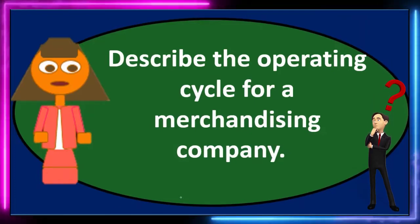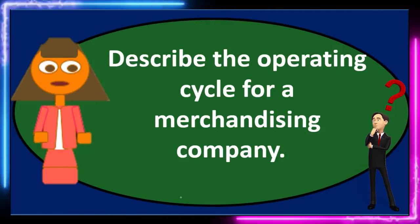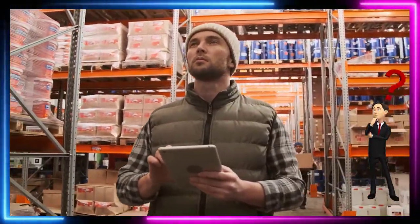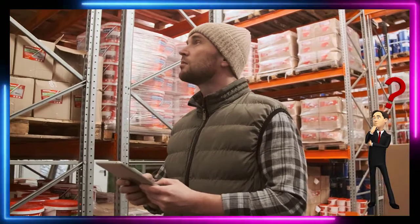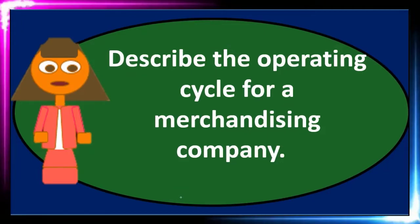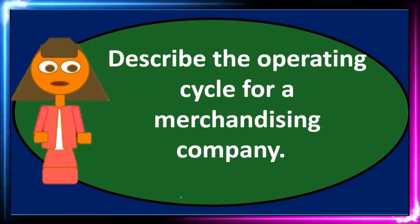But typically when you're asked a question like this, we think of the longer type of cycle where we would make the sale on account. We would give the inventory and we would have an IOU — an accounts receivable. We would then get payment on the receivable at some point in time, and once we have the money, we'll use that money to buy more inventory that we will then plan to sell. That's the cycle to think about when considering a merchandising company.